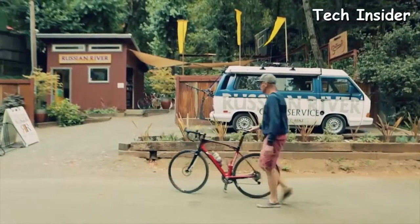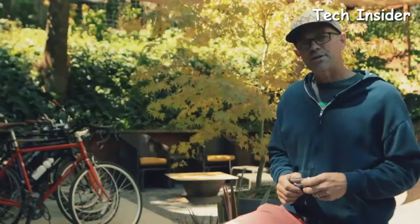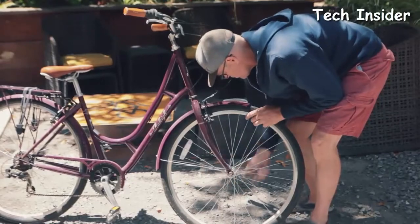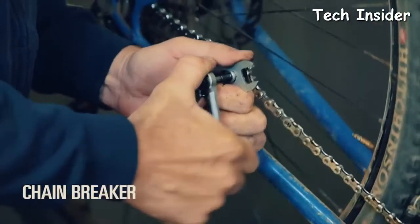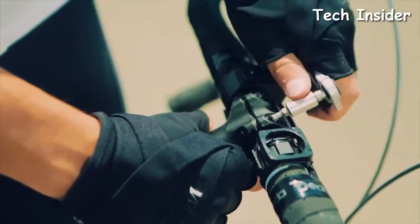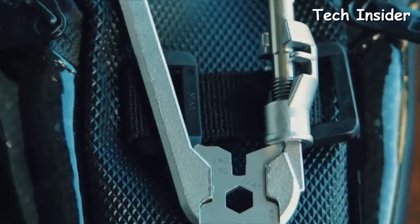My name is Brian Borchers and I own Russian River Cycle Service. I've been in the bicycle industry for a good 20 years, and I'm never afraid of buying a specialty tool when I need it for the job. This tool has everything that you could possibly need. I would probably use this primarily in my shop, not just out on the trail. The idea of it is to have everything in your pocket when you're out on the road — it has pretty much every tool you can imagine.